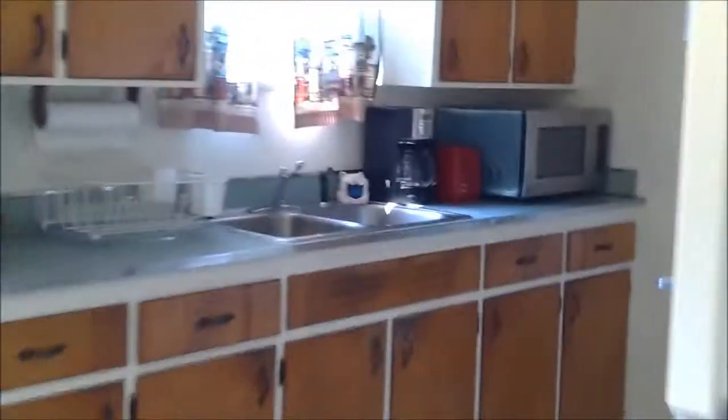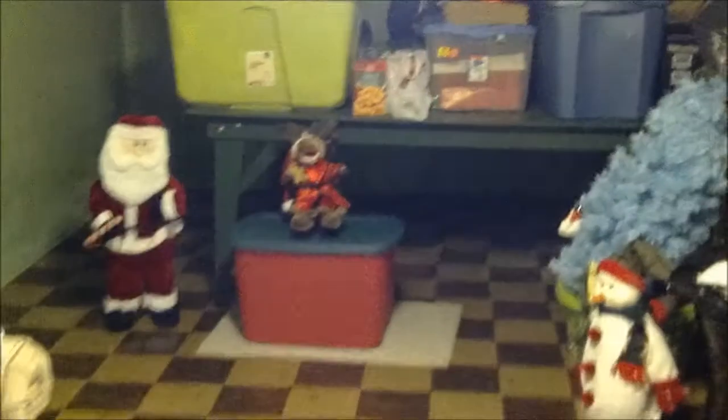Now we'll take a peek downstairs. And here we are at the basement. Another refrigerator. For 20 grand, you're getting a house that's fully furnished — all appliances, lots of tools, a storage shed, and it backs up to a park-like setting. And here's the laundry area. And there's the workshop.